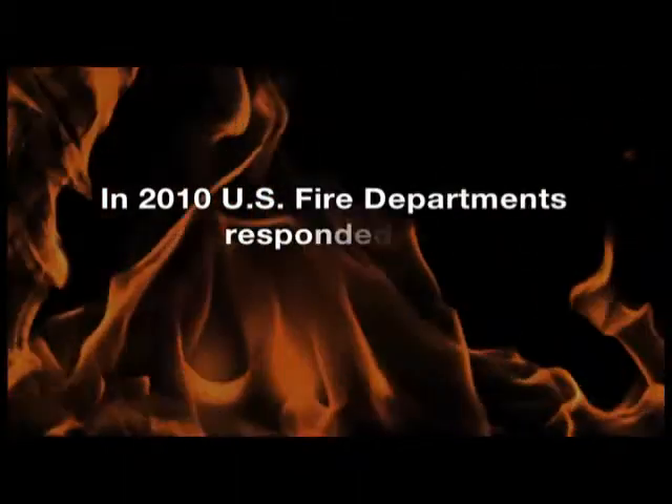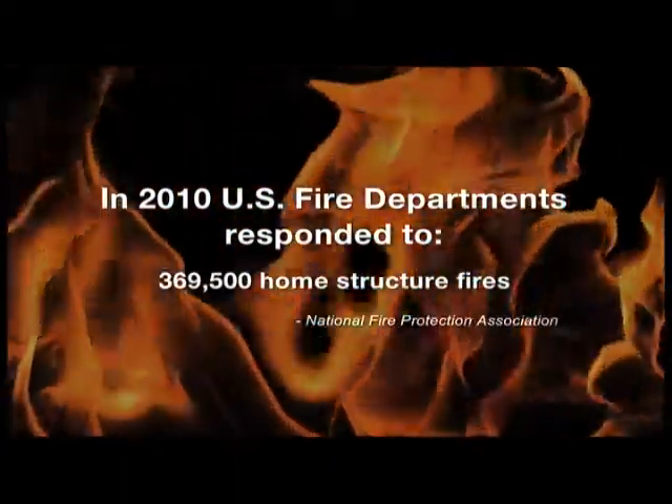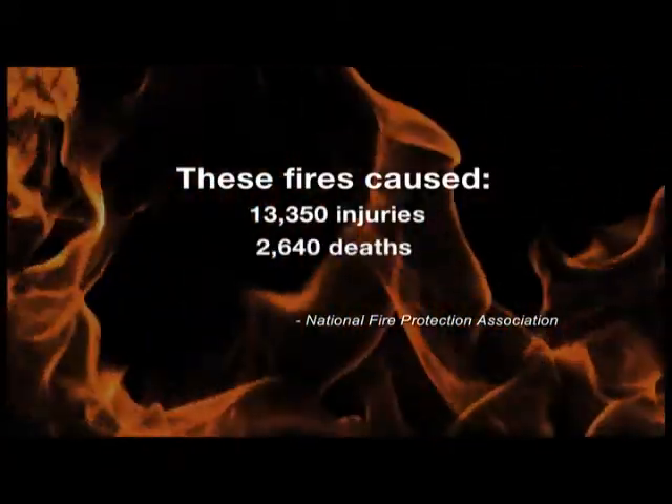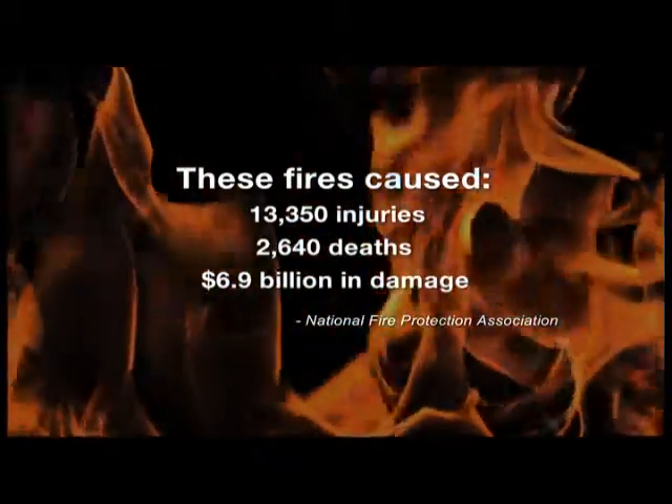Fire safety is a major concern for every homeowner and a concern for home builders. Today, new fire-resistant materials are going into home construction. They help obstruct the spread of fire if one should start. To learn more, we go to The Grove at the Arboretum in Chesapeake, Virginia. In 2010, U.S. fire departments responded to over 360,000 home structure fires. These fires caused over 13,000 injuries, almost 2,700 deaths, and 6.9 billion in direct damage.